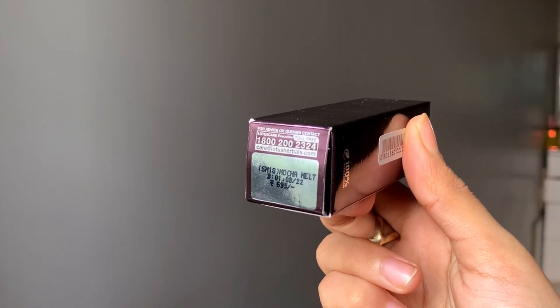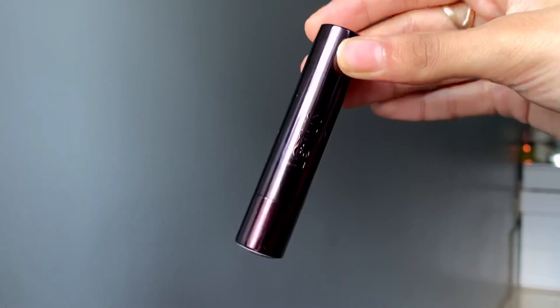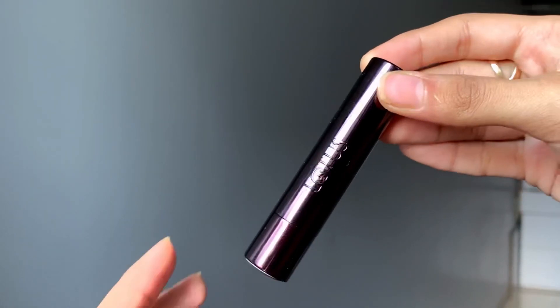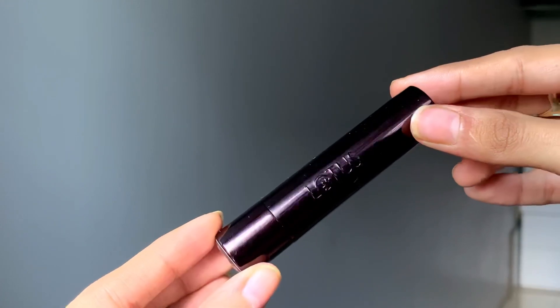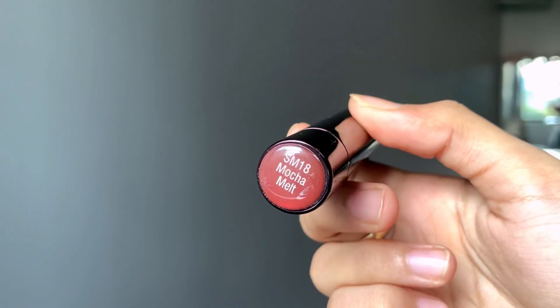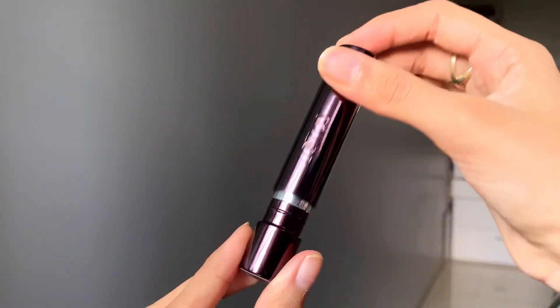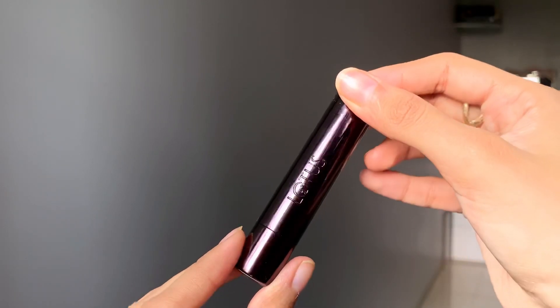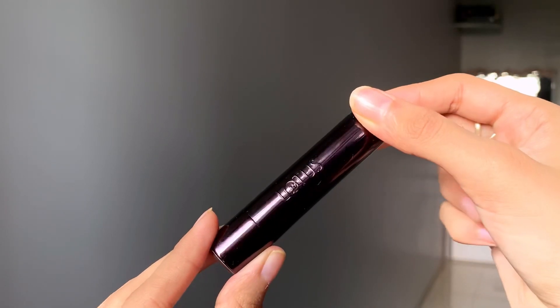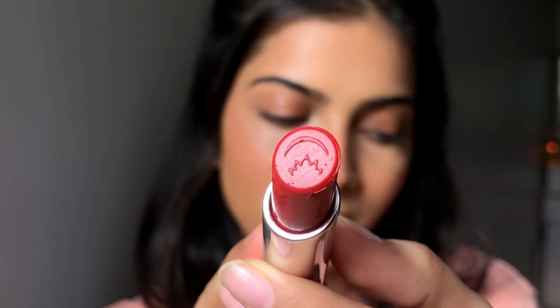On the back, the shade name, expiry date, and MRP of the product are mentioned. The lipstick looks really sleek and pretty. The color of this tube is so gorgeous. On the bottom the shade name is mentioned, and it is really sturdy — the cap wouldn't be going anywhere. It has a flat round tip and comes with an imprint on it.